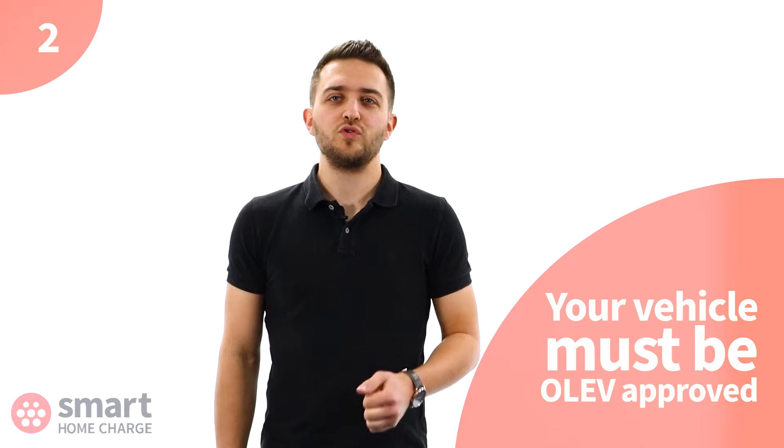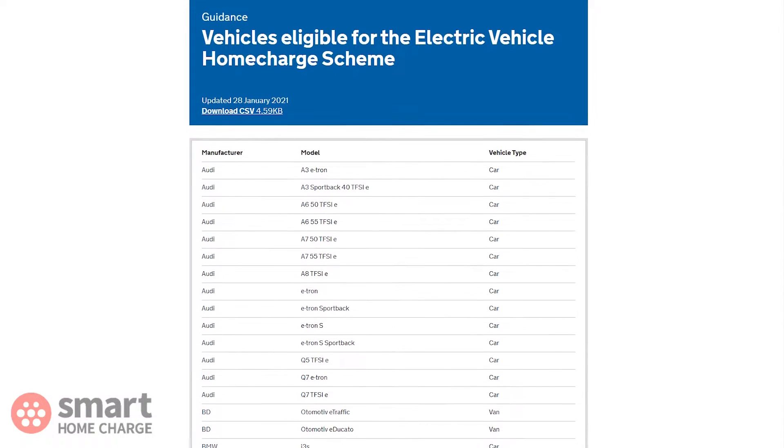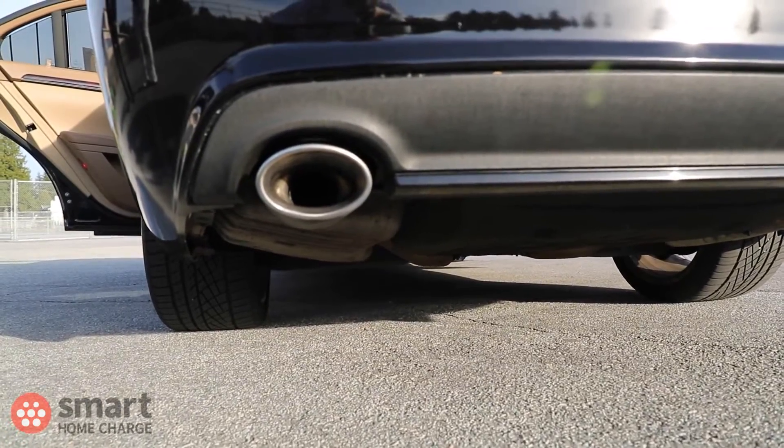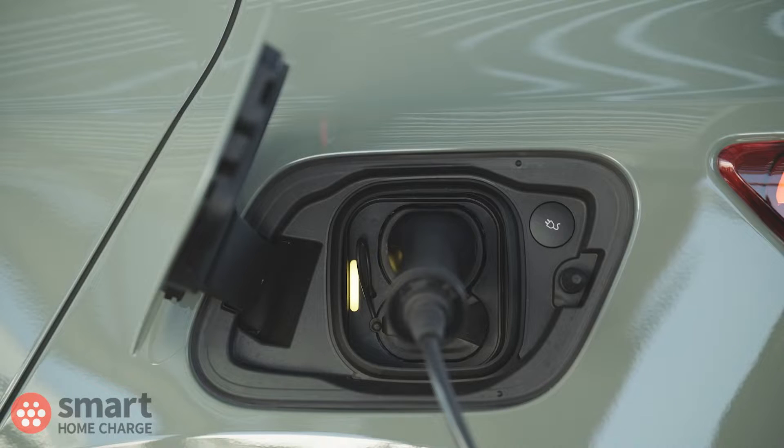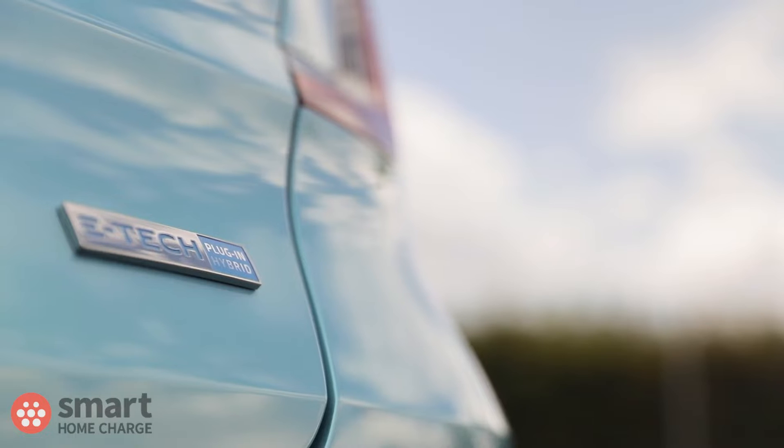Secondly, you must have an approved electric car or plug-in hybrid vehicle. To claim the grant you must have purchased or have on order a vehicle that is on the OLEV — now OZEV — list of approved vehicles. We will include a link to that page in the description below. The main parameter that affects whether a vehicle makes it onto the approved list is how much CO2 it emits. Obviously a zero emissions vehicle such as a fully electric car should be fine, but don't assume it is approved.